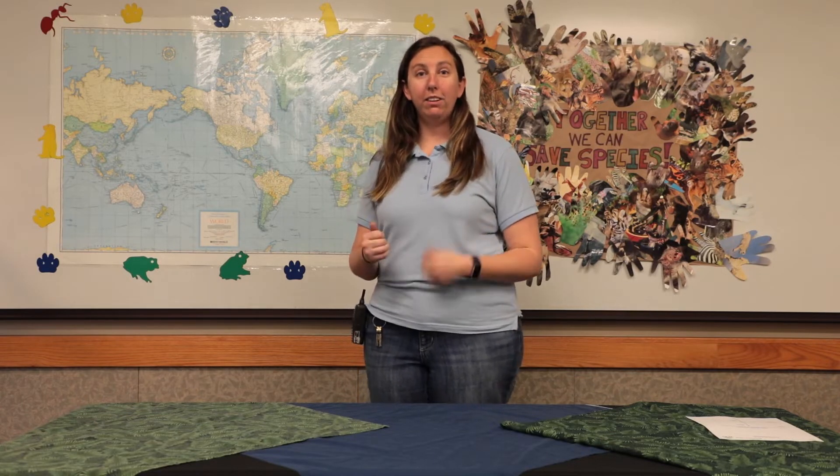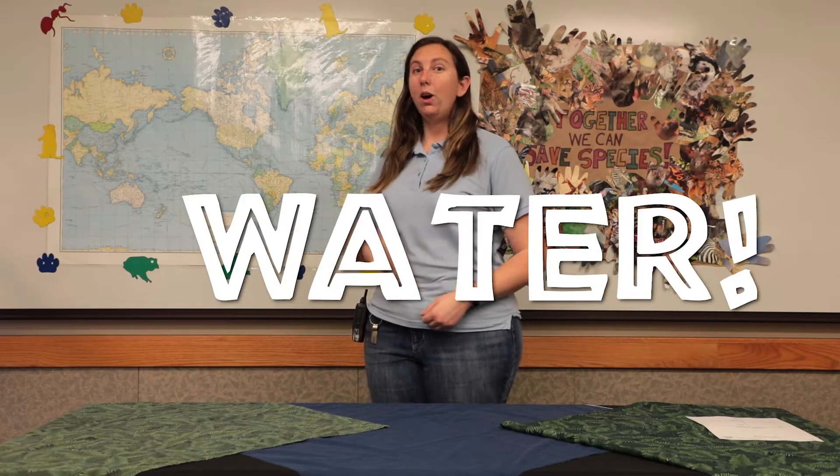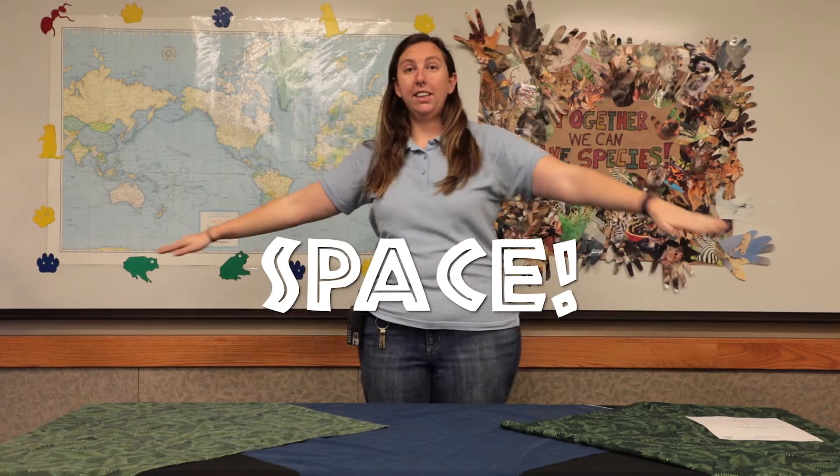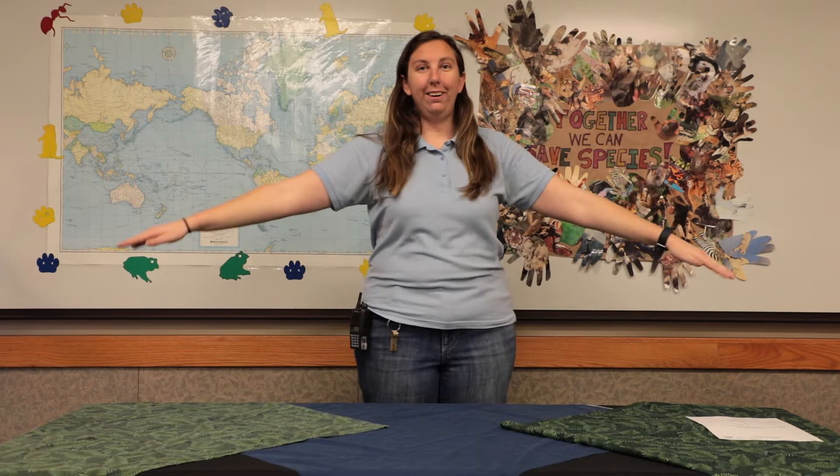Animals can live in a similar way. They don't just stay in one single spot, but they'll all have their own special habitats where they can find food, water, shelter, and space. All right, friends, let's meet our first animal guest.